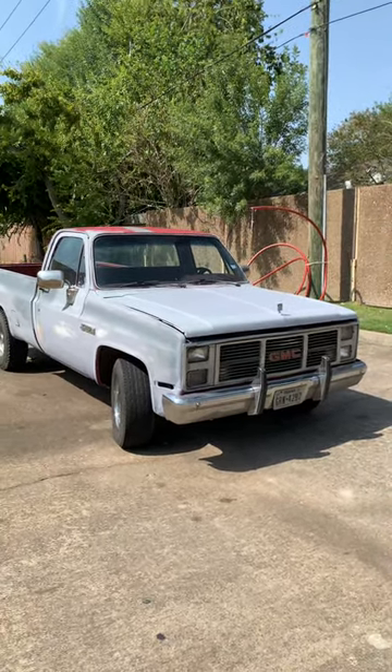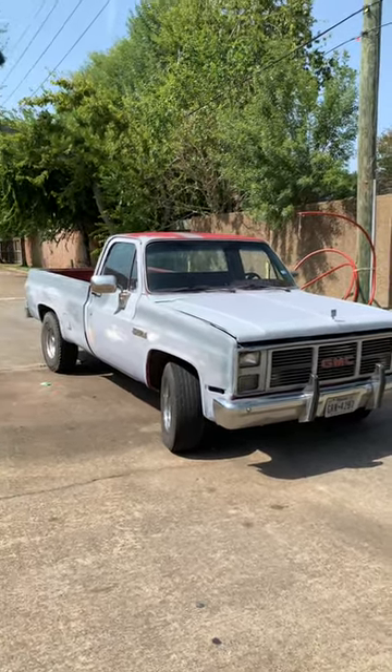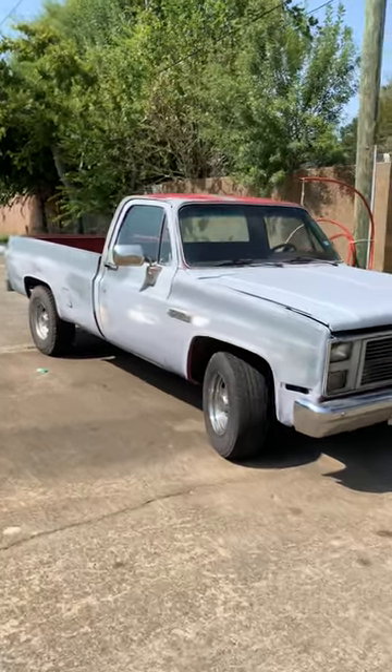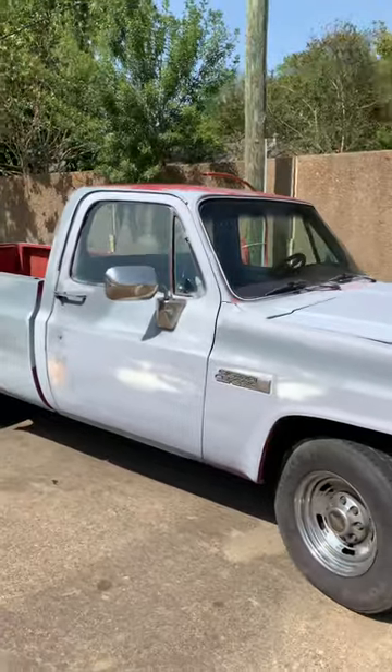Yo man, Big Zill back again — Big Zill's Projects. Today I got an '85 GMC Sierra. This motherfuckin' thing is pretty decent. The body is cool, just need a little TLC.